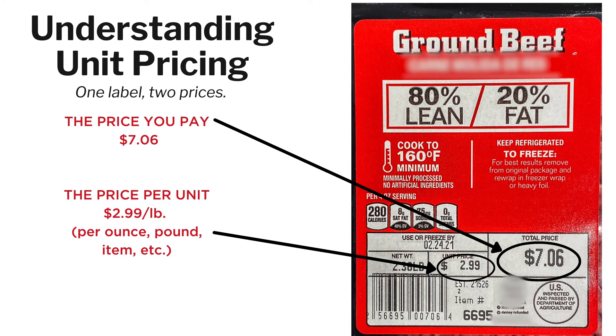Tip number two is to check your prices, and that means buying ground turkey in bulk rather than buying ground turkey as a pre-made patty. Another way is to buy less expensive proteins such as beans, which are great additions to a casserole, chilies, or stews.